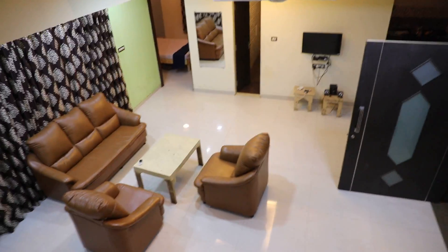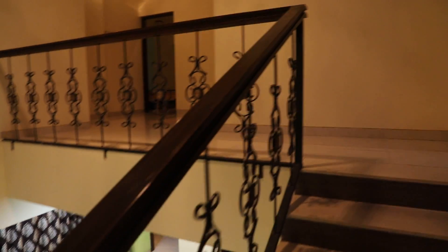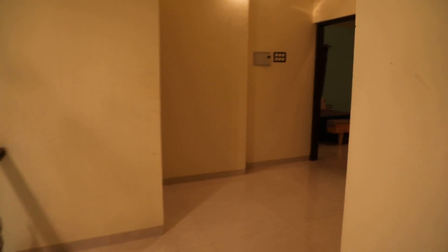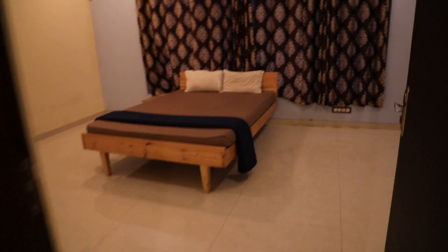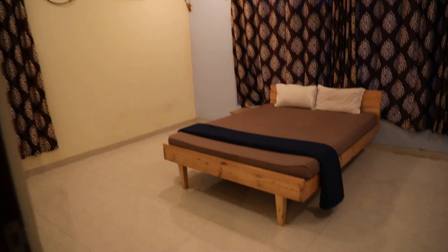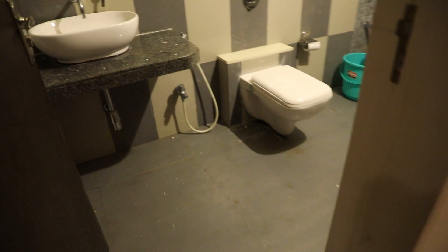Top view of the hall space. This is the master bedroom. All rooms have air conditioning. Attached washroom included.